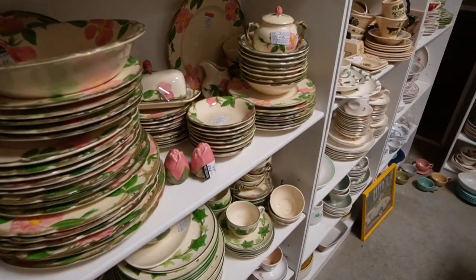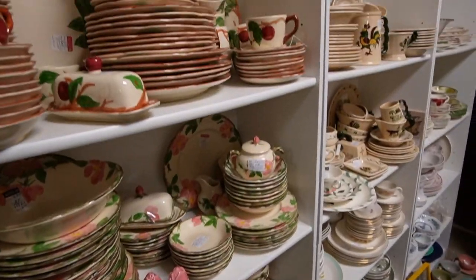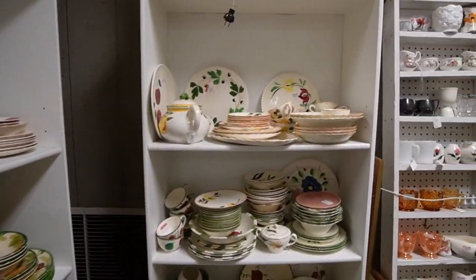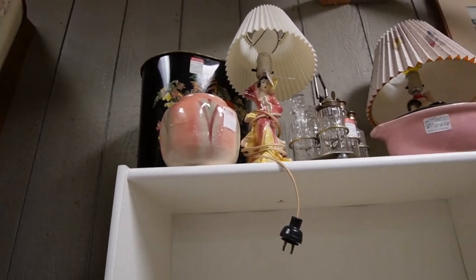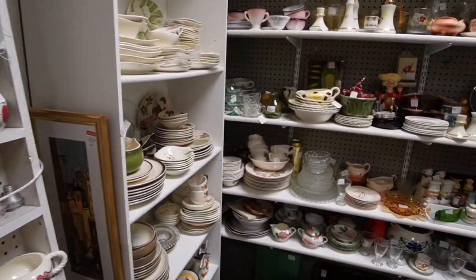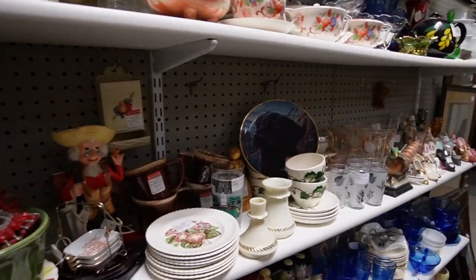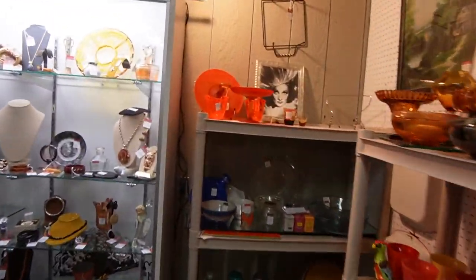There's a ton of Franciscan in here with the desert rose and the ivy patterns, and a little bit of apple. That's kind of neat up there — what is that? It's a peach ginger jar without a lid.